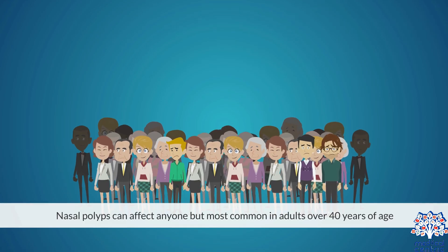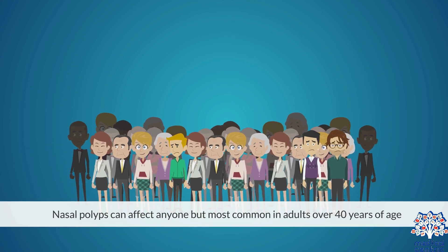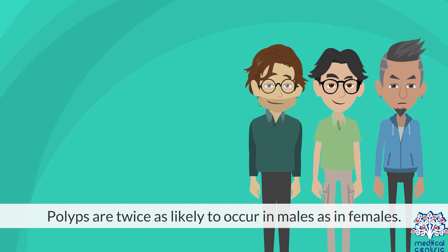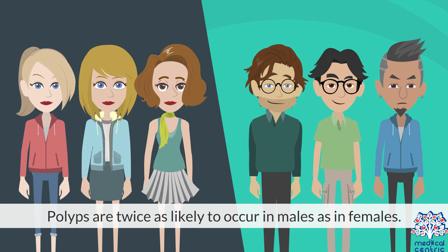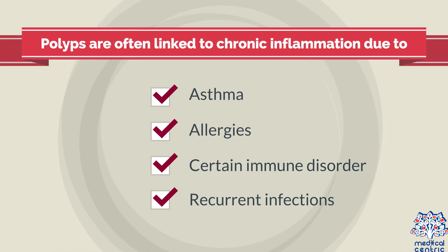Nasal polyps can affect anyone, but are most common in adults over 40 years of age. Polyps are twice as likely to occur in males than in females. Polyps are often linked to chronic inflammation due to asthma, allergies, certain immune disorders, or recurrent infections.